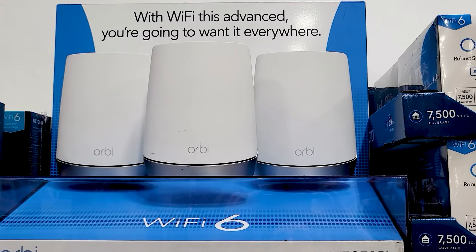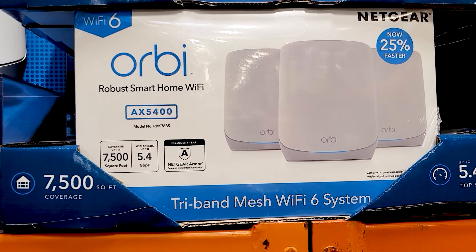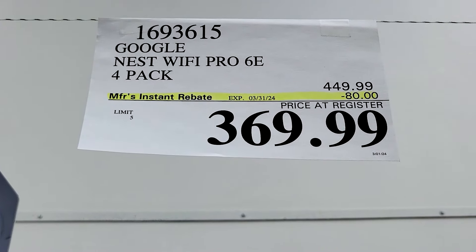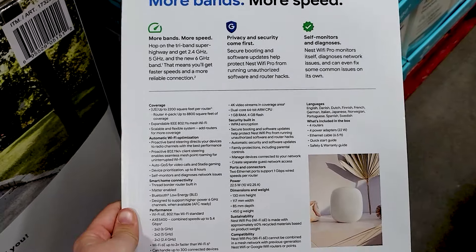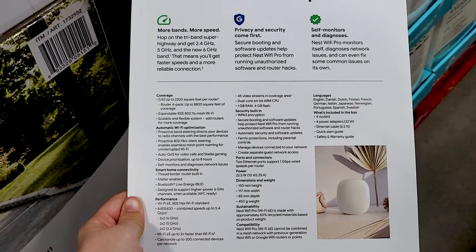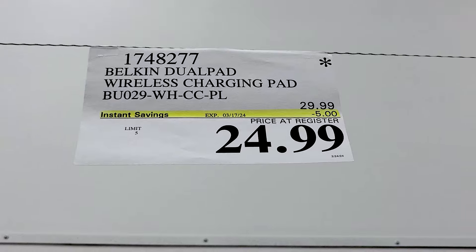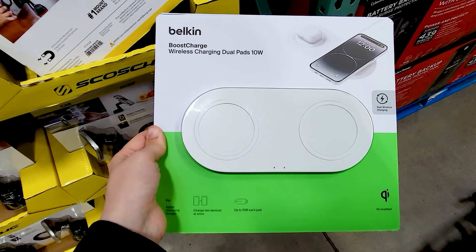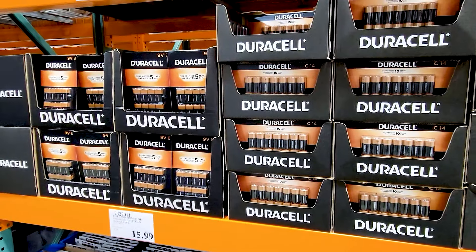You get this Wi-Fi system here as well. And $80 off of the Google Nest 4-pack — there's some of the details on the back if you are interested in reading that. This is on clearance, but you get $5 off of this wireless charging pad here. That seems like a cool item — you can charge two devices at once.